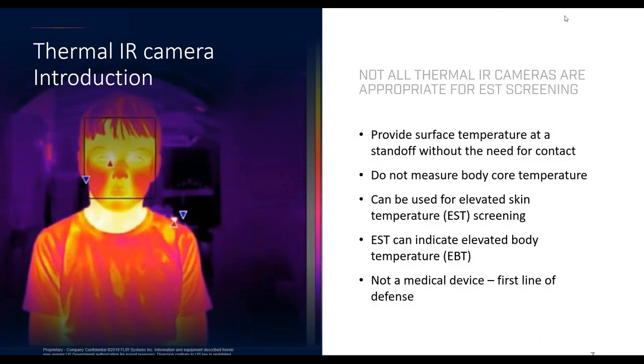You'll see an image here on the left of what our solution will kind of look like — you may have seen other images similar to this. What differentiates it and makes you know it's a FLIR image is that box with the two indicators in it. This provides a surface temperature without contact. It does not measure body core temperature — this is not internal body temperature that you're reading. It's not meant to replace a thermometer, but it's non-contact. It can be and is currently being used for elevated skin temperature screening. It is not a medical device — it is a first-line defense and a large part of a process.